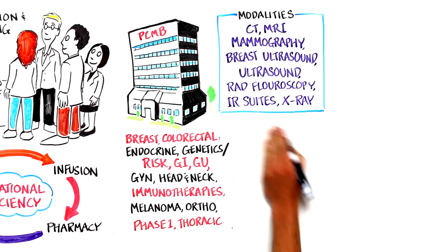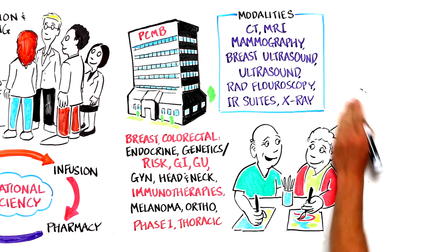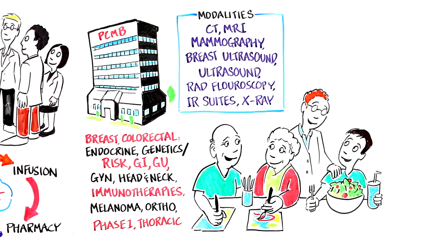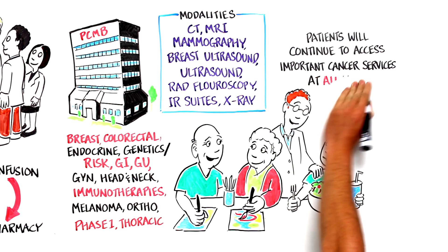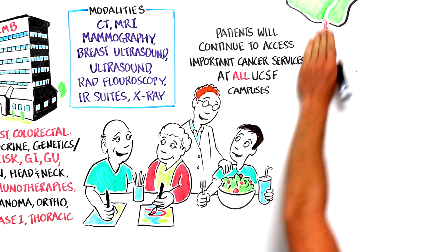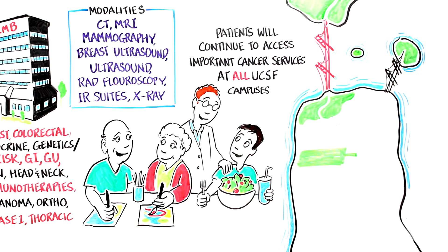In addition, supportive programs such as Art for Recovery, Nutrition, Friend to Friend Shop, Osher support groups and classes, social work, and psychological services will be offered within PCMB to care for the whole patient. Patients will continue to access important cancer services at all UCSF campuses. Mt. Zion will continue to offer infusion, radiation oncology, exam, and diagnostic services, and will still be the hub for Osher support groups and classes.